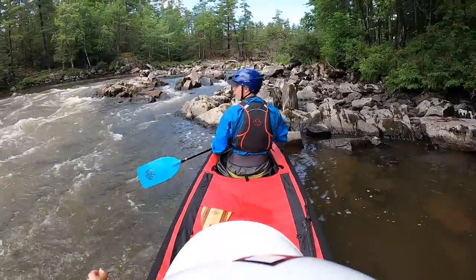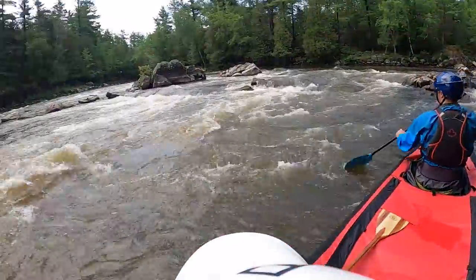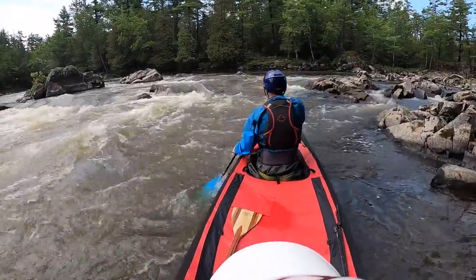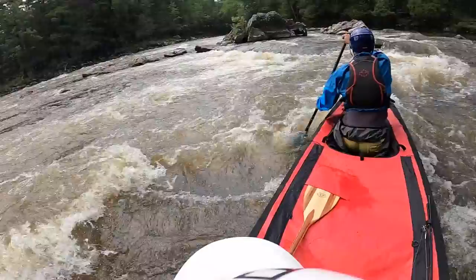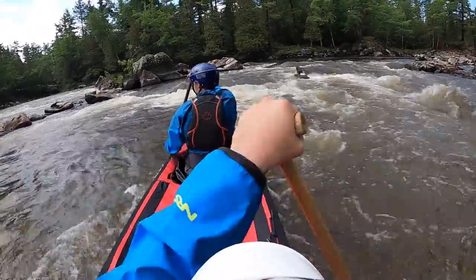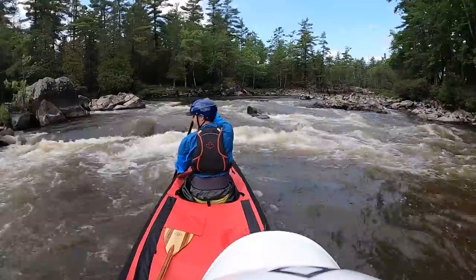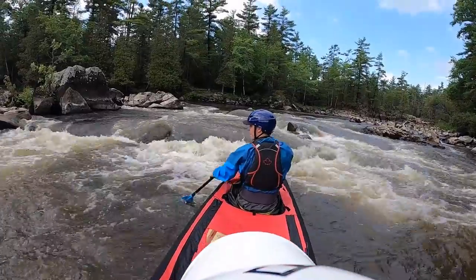We're going to ferry first right across into the other eddy, then we'll come back and we'll c-turn. On this one we basically want to keep our angle. Left tilt! Dude, that was it — nice maneuver! So now what do we want to do? I think we just turn ourselves here. You think we can cut across river with a back ferry?